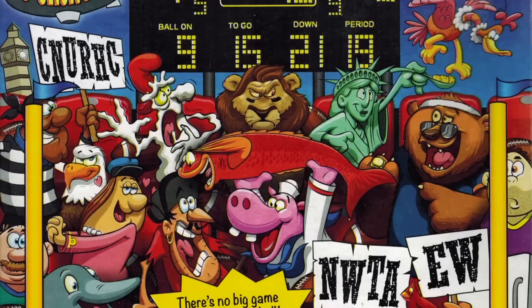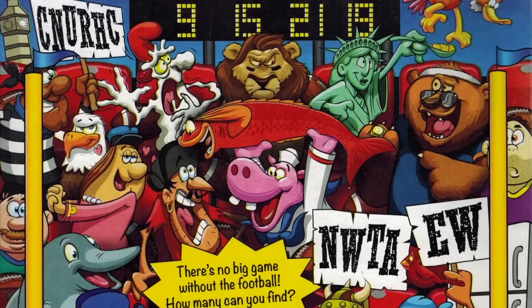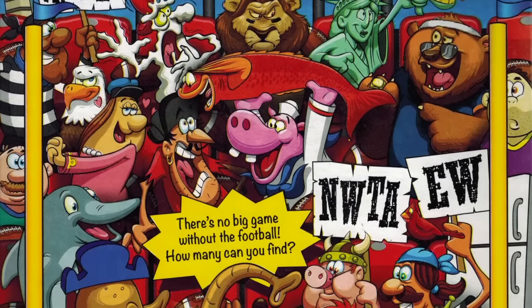Now the best part about new Cap'n Crunch varieties these days is the back of the boxes. The artist who's been illustrating the back of these boxes is Ed Griffin, and he's been outdoing himself with each new box. This one is no exception — you can see a cast of crazy characters on the back, including modern renditions of some classic Quaker cereal characters like the Soggies.